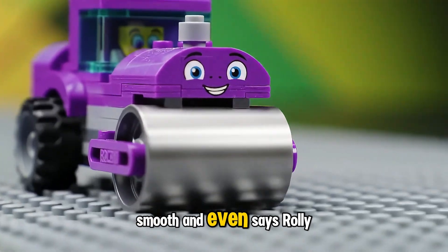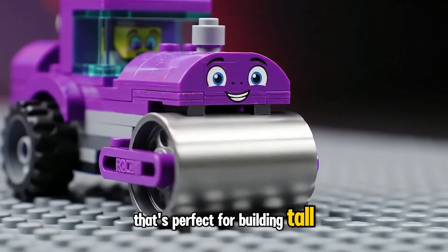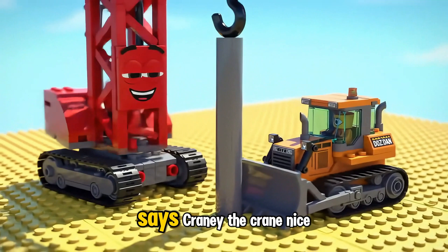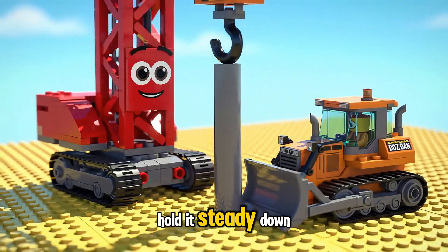Smooth and even, says Rolly the Steam Roller. That's perfect for building tall, strong towers that won't topple. Let's get this leg in place, says Craney the Crane. Nice and easy, hold it steady, Dan.